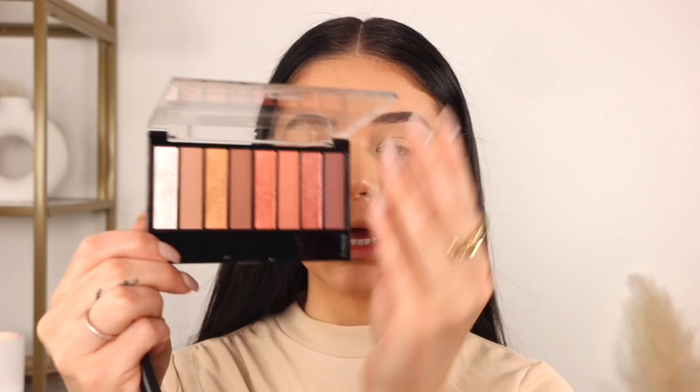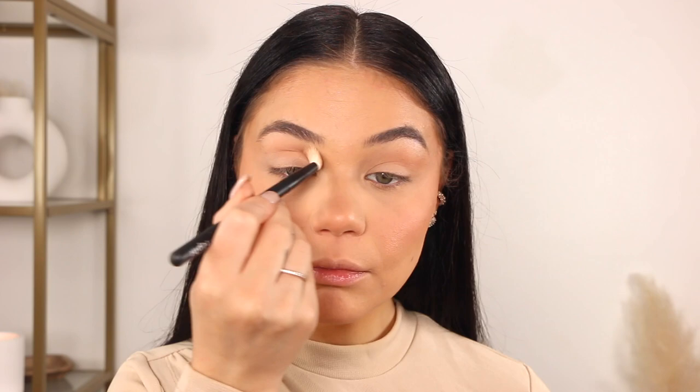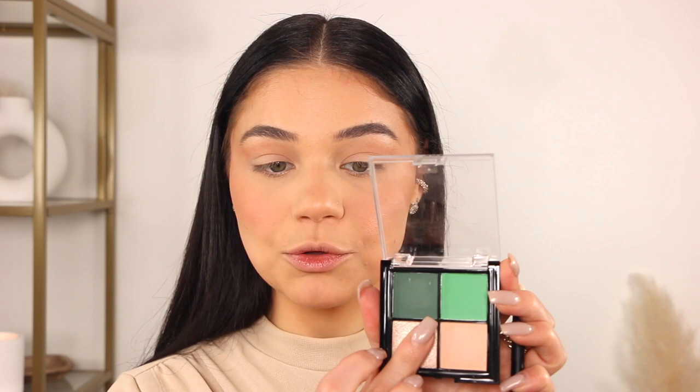I'm going to take a shade from this CoverGirl palette — a nice light tan shade — to the crease, very very lightly, and bringing it outwards. This is just going to make the eyes look a little bit bigger. And then I'm applying this beautiful champagne shade — so much pigment to it, look at that reflect. I'm going to pop a little bit to the center. So pretty.